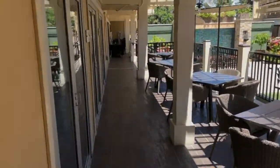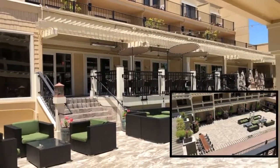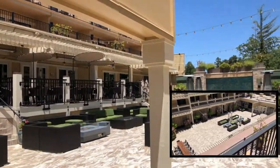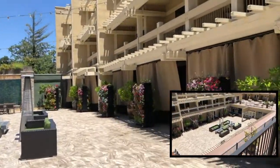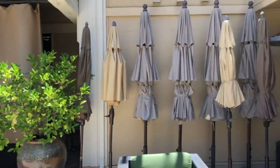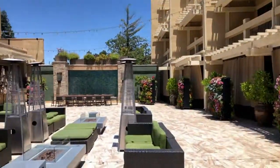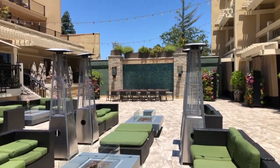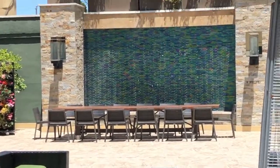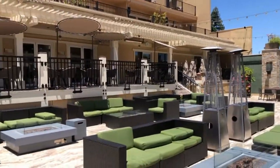We're heading over to the courtyard — this is part of the restaurant's upper patio where you can also host events. This area would all be arranged for you. They have flowers, heating lamps in case it gets cold, umbrellas if it's hot, and that turquoise background mentioned in the podcast. There's also water that falls behind it, making it a really beautiful venue.